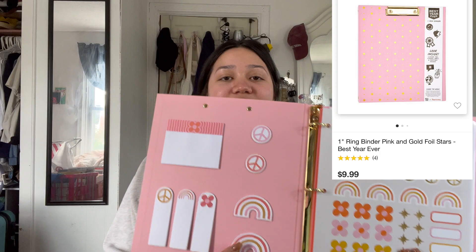I got this cute binder from Target. What really sold me on it is that it has these notepads and free stickers — I just love having resources that all match. It did come with the matching file folders already in there.